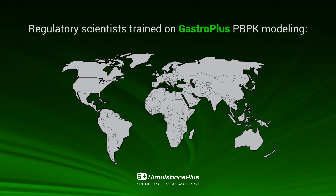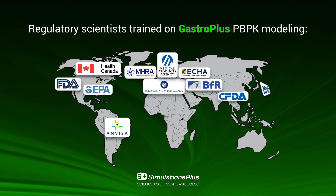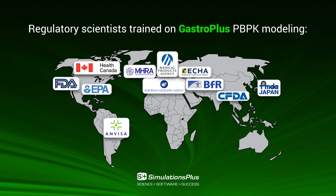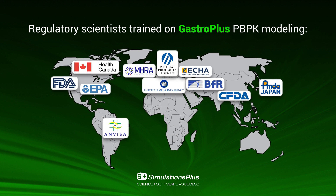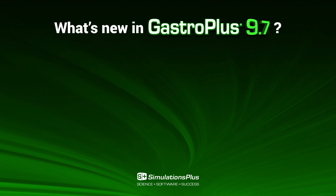GastroPlus has been identified as the number one ranked program for in vitro, in vivo extrapolation and is the focus of several publications from the FDA. So what's new in GastroPlus version 9.7?